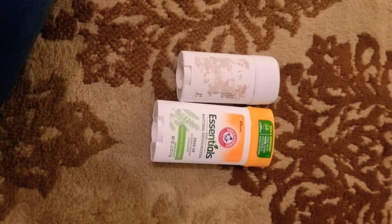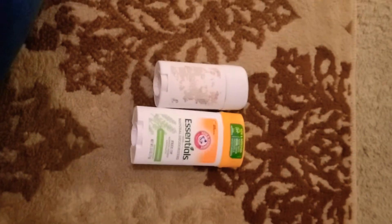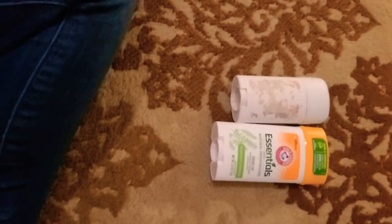All right, it's Holly. Welcome back to my channel. I'm just going to talk about natural deodorant real quick because I don't think I've ever actually done a video on natural deodorant before.